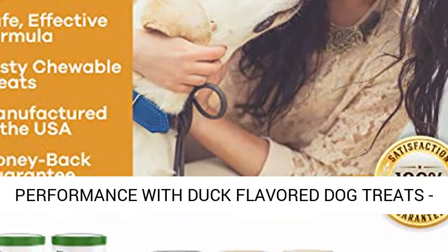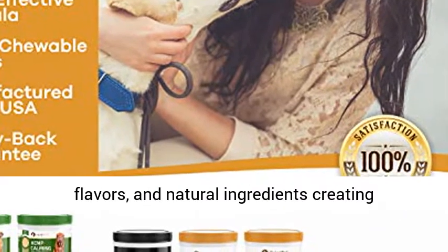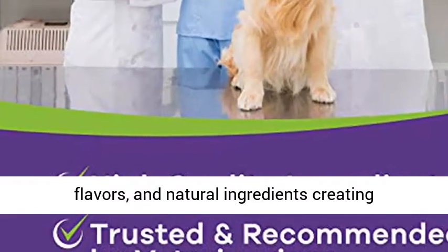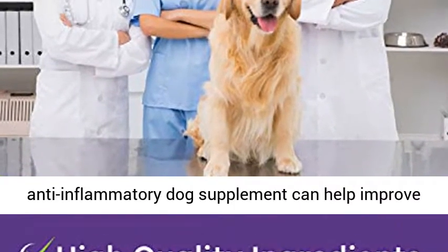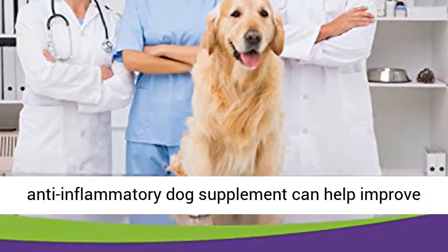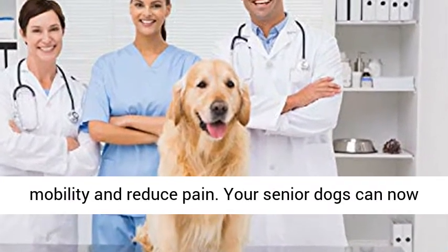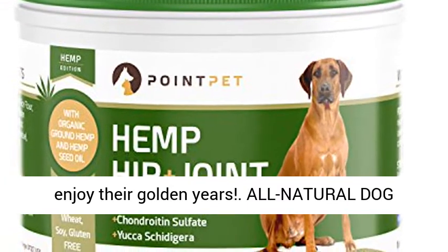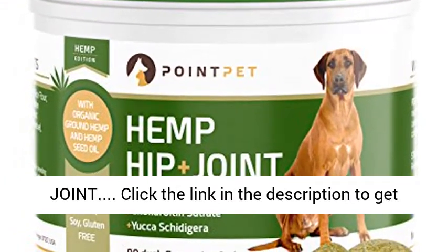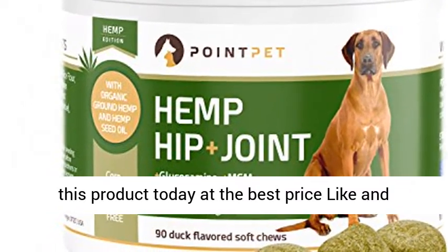Boost your dog's performance with duck-flavored dog treats. Point Pet is the perfect combination of delicious flavors and natural ingredients, creating irresistible glucosamine treats for dogs. Our anti-inflammatory dog supplement can help improve hip dysplasia, joint lubrication, increase mobility and reduce pain. Your senior dogs can now enjoy their golden years with all-natural dog joint support. Click the link in the description to get this product today at the best price — like and subscribe.